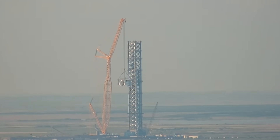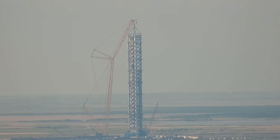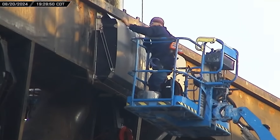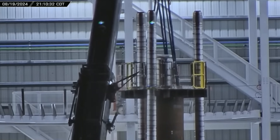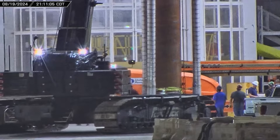This week at Starbase, SpaceX completed the stacking of the final module for their new launch tower. The catch arms on Tower 1 also underwent a rigorous series of testing, and over at the build site, we get our first look at fuel system changes for the Block 2 Starship. Now let's dig into this week's update.